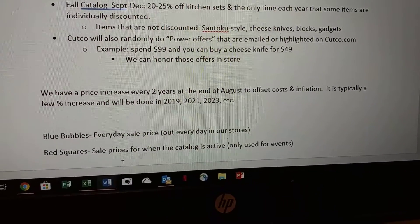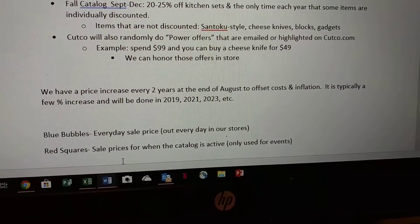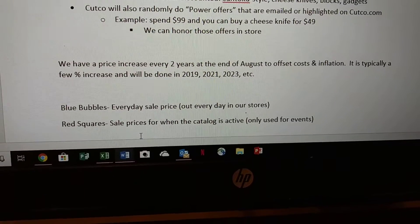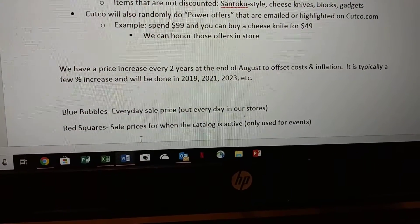We have one this coming summer in 2019, then 2021, 2023, et cetera. The blue bubbles are going to be out every day and the red squares are going to be out only when we have events.